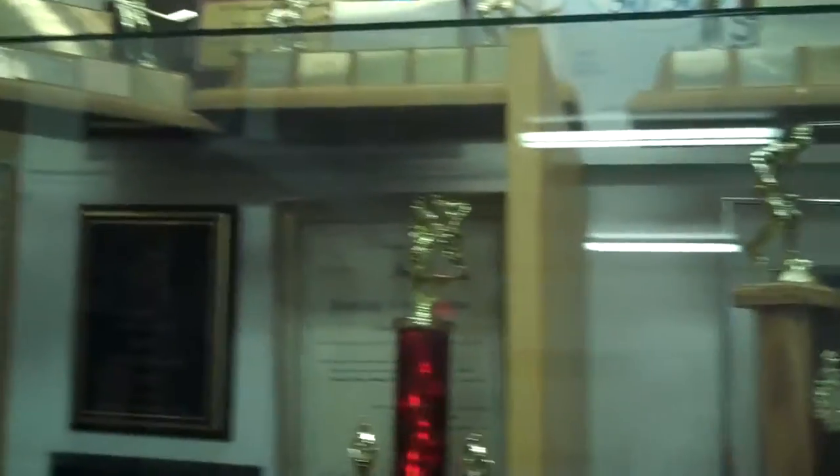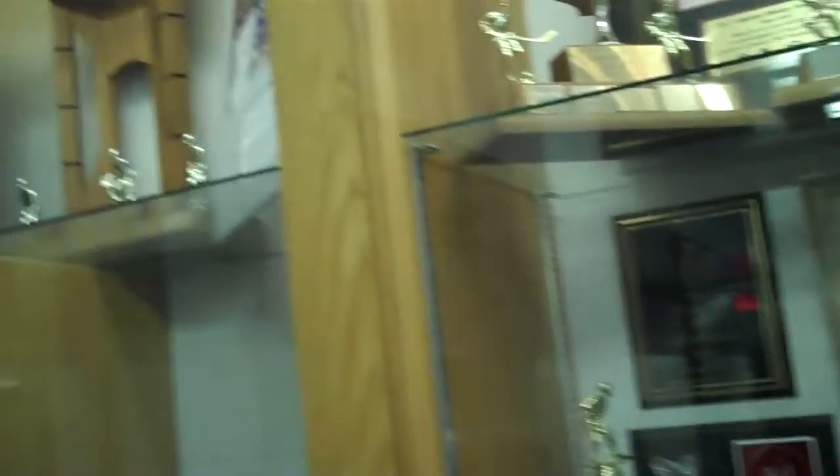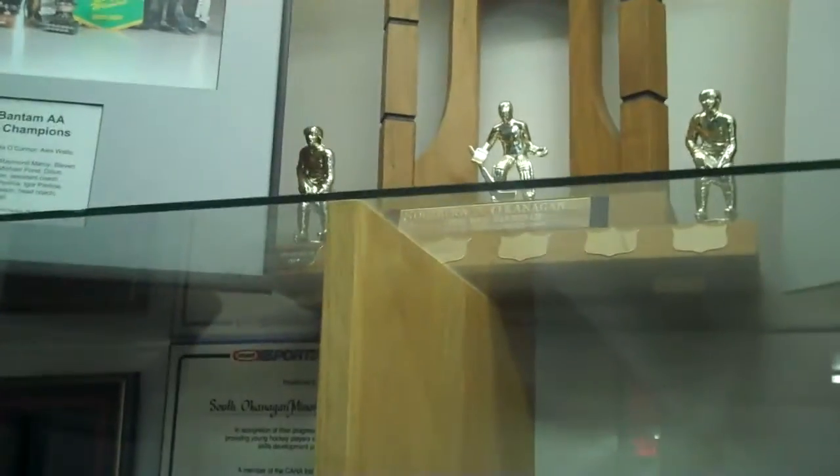Here we are in the Oliver Hockey Arena. I'm standing in front of our trophy cabinet — our bantams, juniors, old timers — and everybody seems to have won something here. The Pee Wees were the provincial champions. The Bantam AAs were the 2007 playoff champions and 2005 champions. Look at these old pairs of skates!